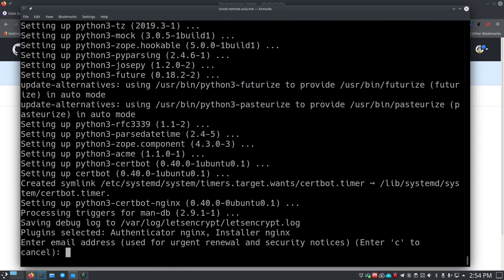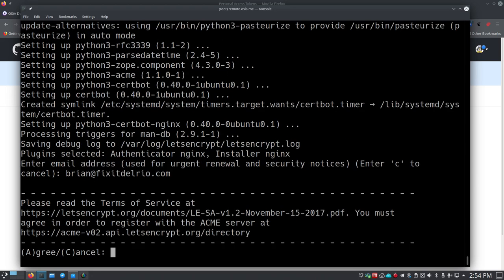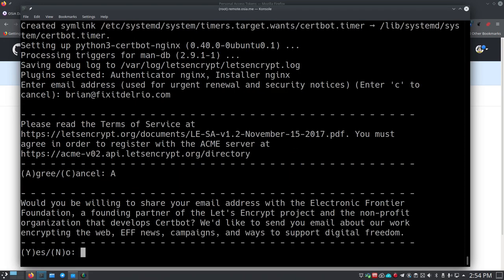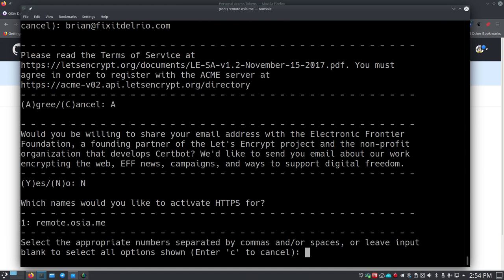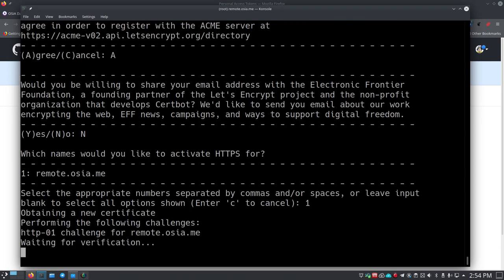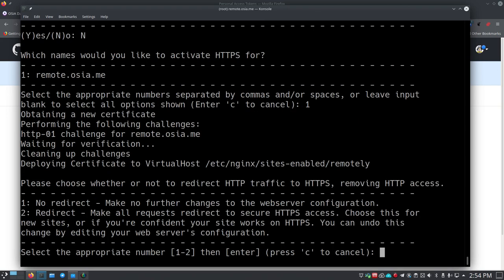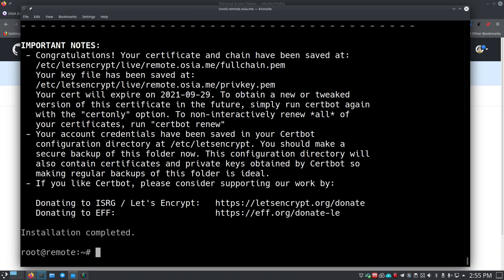This uses .NET Core to run, so the install script goes out and grabs those packages and installs them. Then we're asked for our email address for Let's Encrypt setup. It asks if you agree to the terms of service - click agree - and whether you're willing to share your email address. Then it asks which sites to activate HTTPS for - I press 1 since there's only one option. Finally it asks about redirecting unsecured HTTP traffic to HTTPS - I press 2 to enable that redirect. Everything is done and complete.